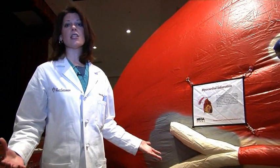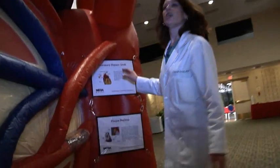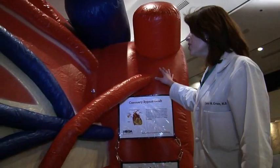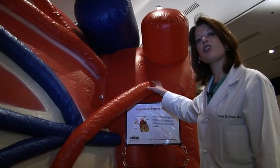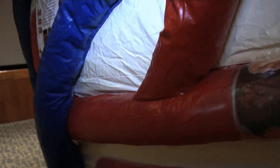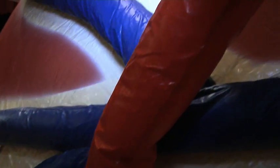Sometimes when we aren't able to stent an artery, we have to rely on bypass surgery — and bypasses look like this. This is a bypass graft. It comes off of the aorta and feeds very nice, healthy, oxygenated blood to the arteries of the heart, bypassing the plaque that has built up. This allows good blood to get fed through to the heart's muscle and keep it healthy and strong.